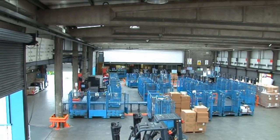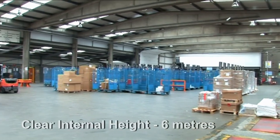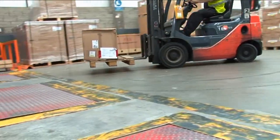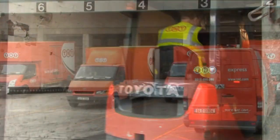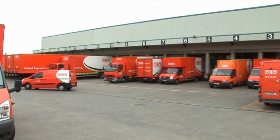The main warehouse benefits from excellent natural light with approximately 20% translucent roof lights and a clear internal height of 6 metres. There are 16 dock levellers and 5 grade loading doors with all doors automated. The spacious main service yard is 27 metres deep.